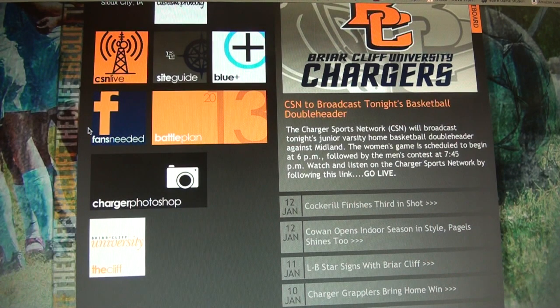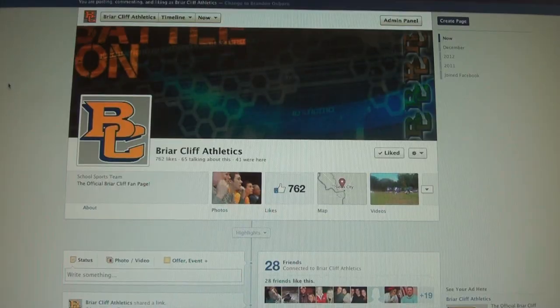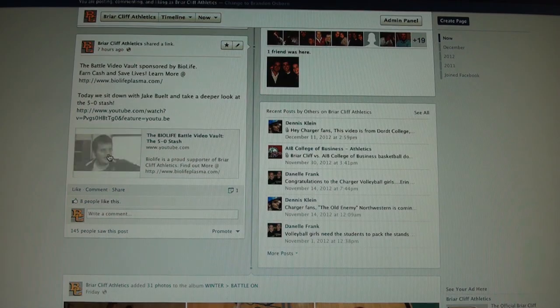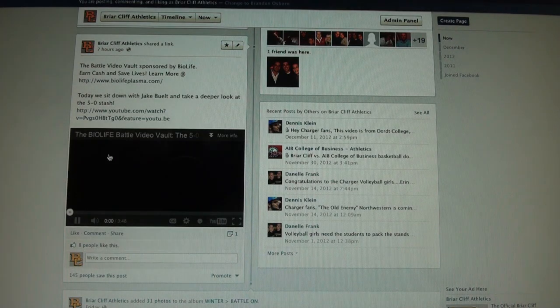The fans needed icon will redirect you to the Briarcliff Athletics Facebook page. Simply click like and get all the info from BCUChargers.com and all the inside access to videos, specials, and giveaways right to your news feed.